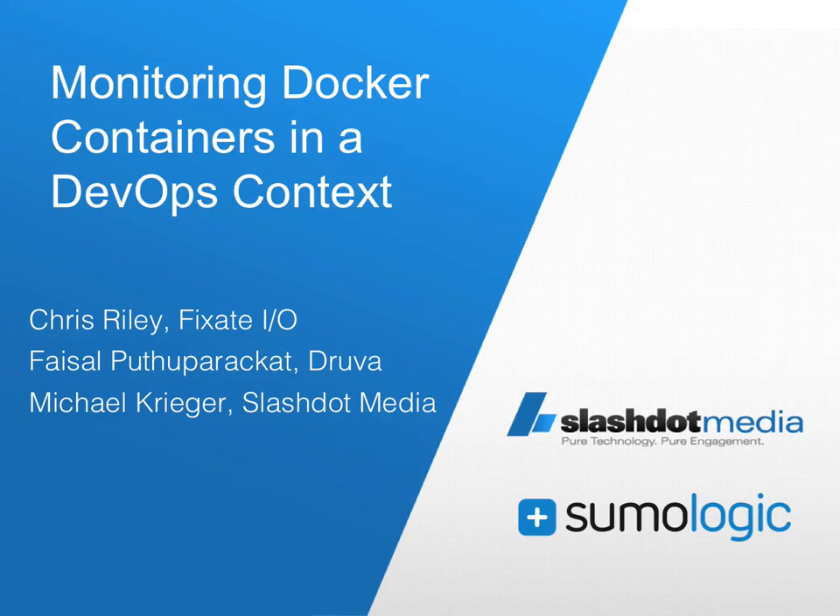Hello and welcome to today's webinar, Monitoring Docker Containers in a DevOps Context, brought to us by Sumo Logic and presented by Slash.media. This is Michael Krieger, and DevOps teams are challenged with monitoring, tracking, and troubleshooting issues in a context where continuous integration servers and DevOps tools emit their own logging data.